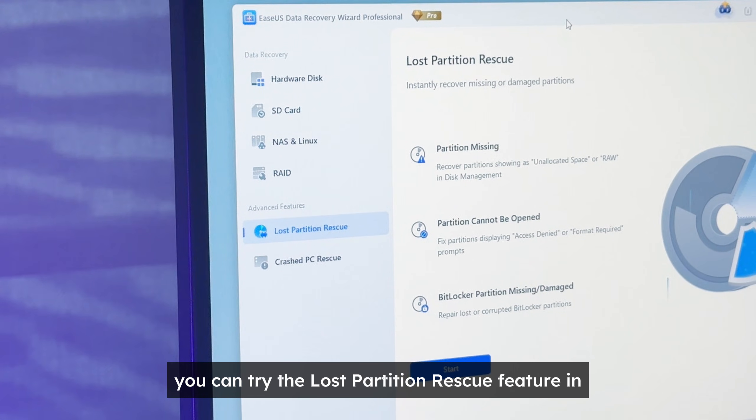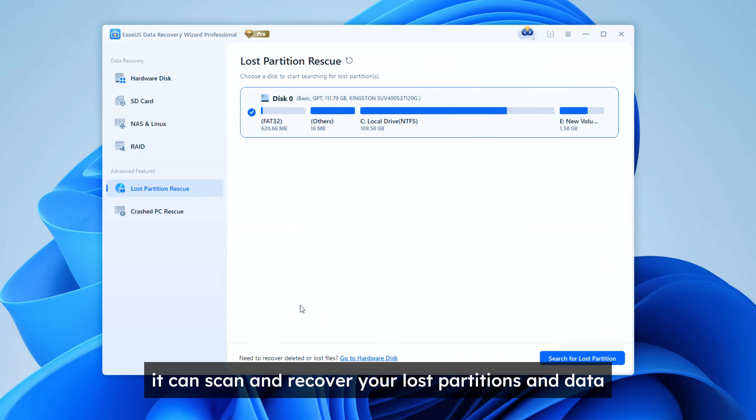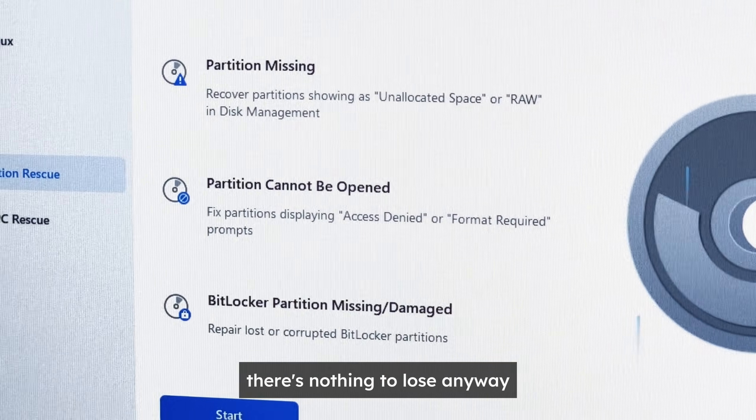In that case, you can try the Lost Partition Rescue feature in Easiest Data Recovery Wizard. It can scan and recover your lost partitions and data. I've added the link in the description, so if your drive gets like this, give it a try — there's nothing to lose anyway.